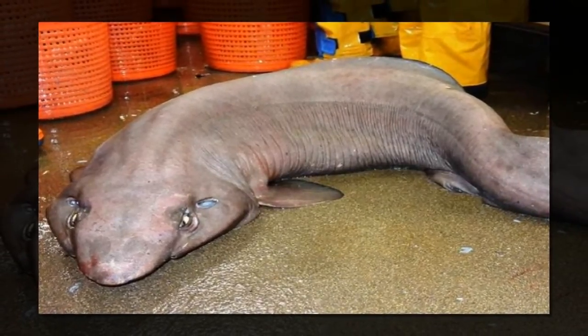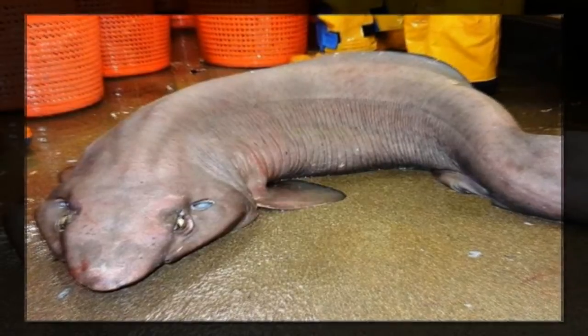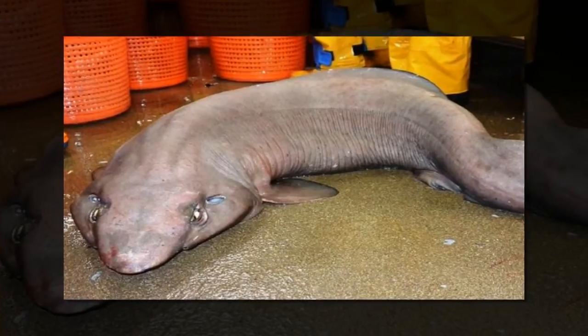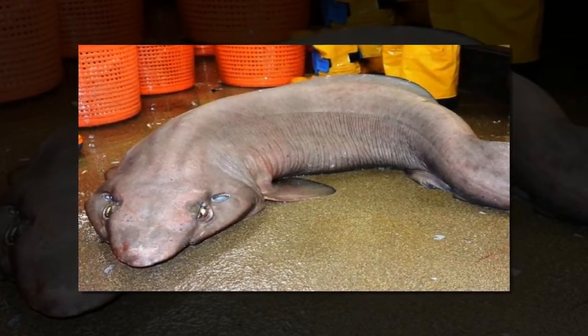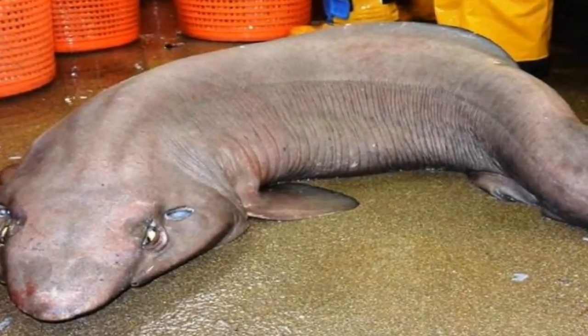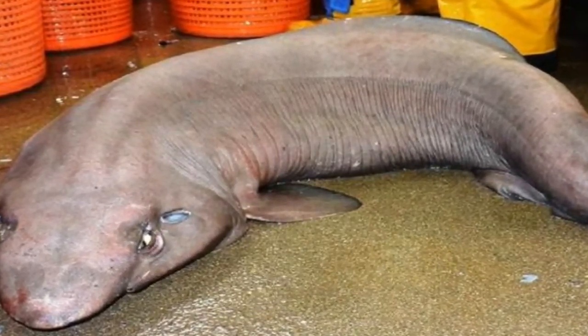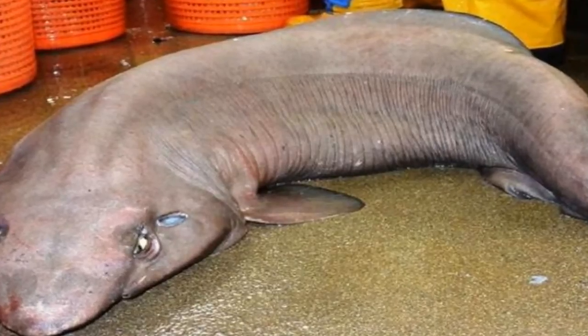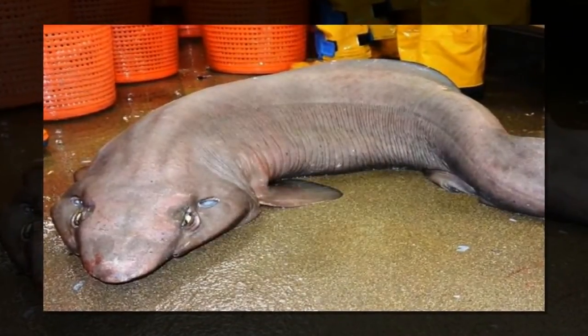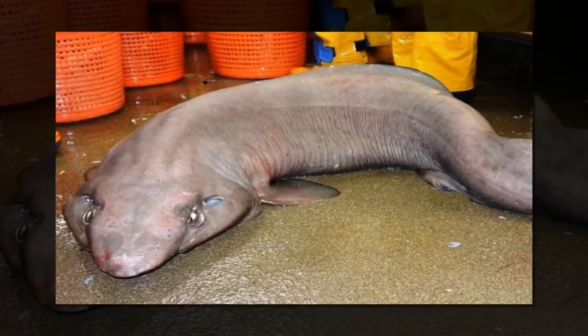Yeah, something tells me trying to sit on any breed of shark isn't a good idea. This deep-water shark, also known as the keel dorsal shark, can live up to 1,890 meters below the surface of the ocean and occasionally makes an appearance on the continental shelves — the underwater land mass that extends from a continent and creates a shallow area of water.